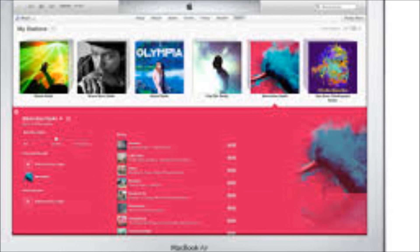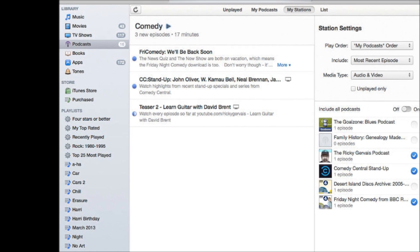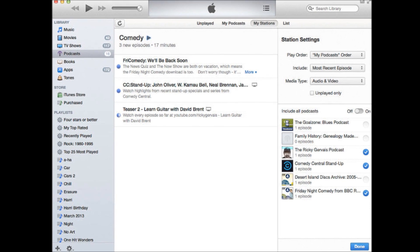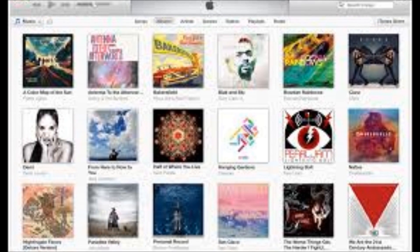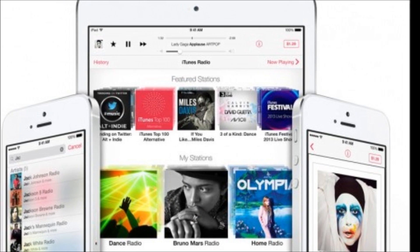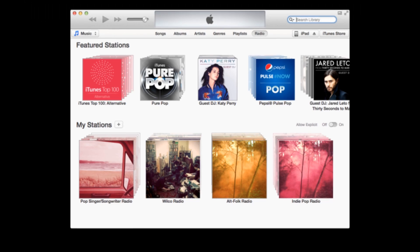Just in case the imminent arrival of iOS 7 isn't enough to get you excited, Apple has also gone ahead and released iTunes 11.1. If you want to sync your device running iOS 7 with your computer, you're going to need the latest version of Apple's music playing, video watching, podcast downloading, device syncing app with extras.